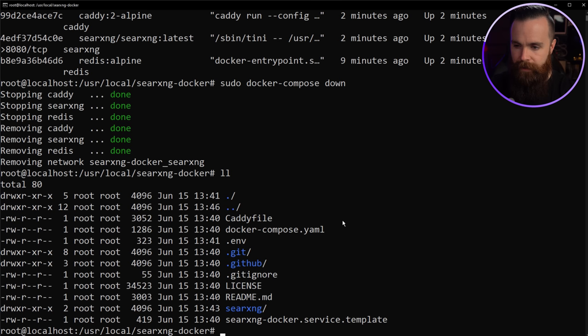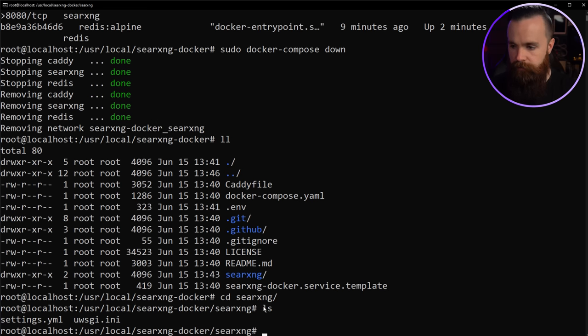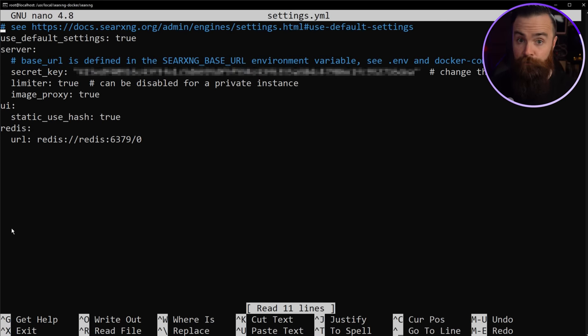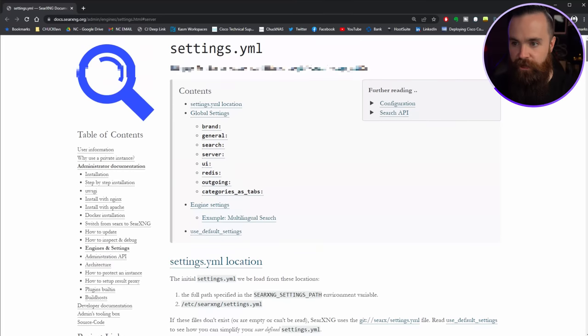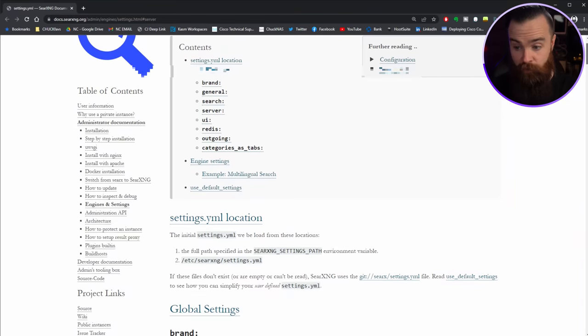There's a searxng folder — jump in there and you'll find a settings.yml file. This file lets you control pretty much everything. Run: sudo nano settings.yml. Right now it's pretty bare and using default settings, which is fine for most people. But if you look at their documentation, you can see all the stuff you can change.